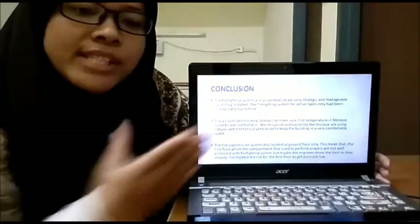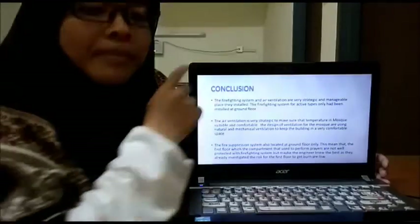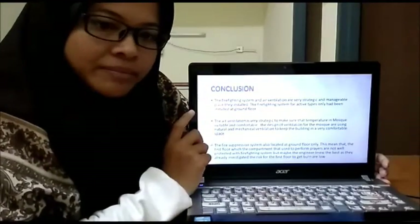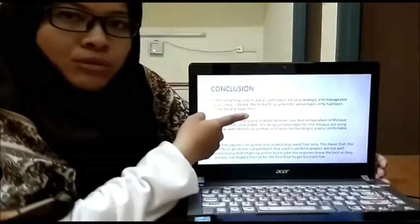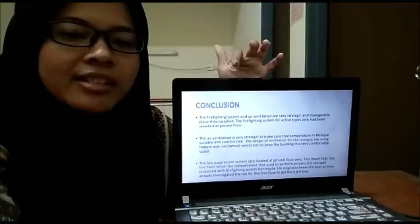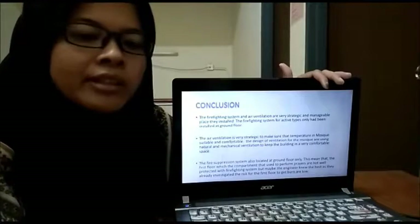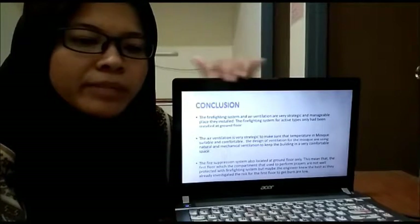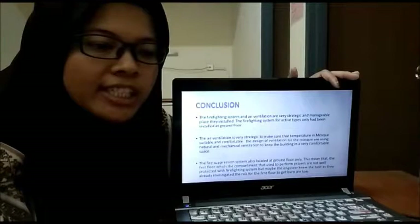Okay, Assalamualaikum. My name is Fatin Haswani Menti Muhammad Zulkifli. I want to present the conclusion. From our site visit and investigation, the firefighting system and air ventilation are very strategic and manageable based on how they are installed. The firefighting system for the active type had to be installed at the ground floor only. The air ventilation is very strategic to ensure that the temperature in the mosque is suitable and comfortable, and the design of ventilation for the mosque is very comfortable overall.